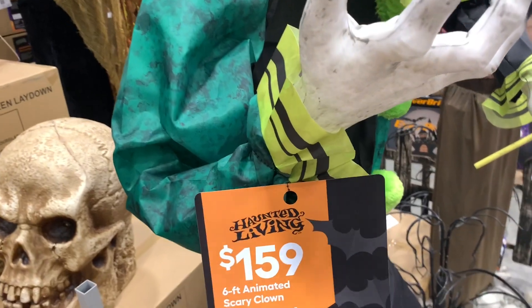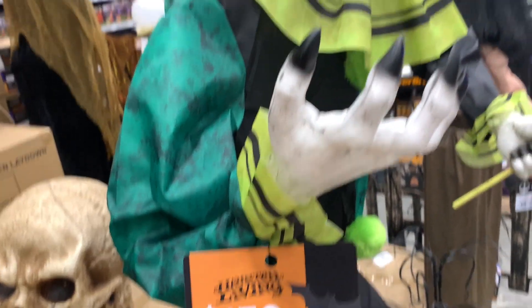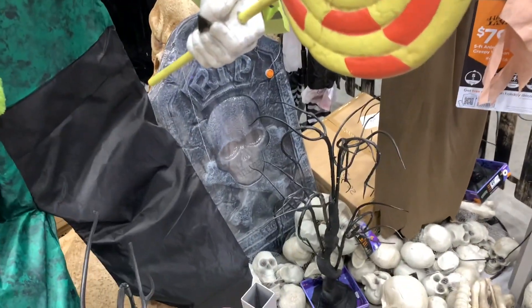This one is also called Scary Clown — he's $159, a little bit bigger than the other clown we were looking at. Let's hit the button.